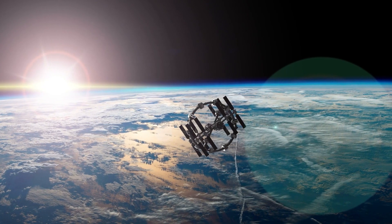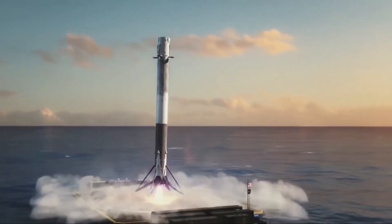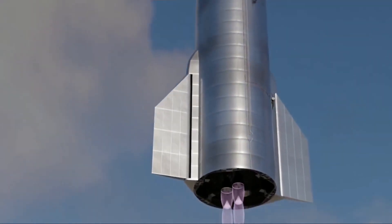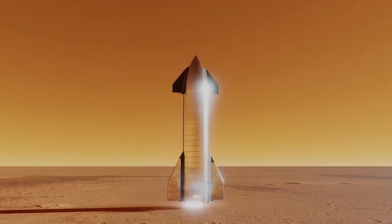Constructed piece by piece over dozens of launches, the International Space Station weighs about 420 tons. Two expendable Starships could launch more usable mass to LEO — truly revolutionary, if SpaceX can make Starship launches frequent and routine.